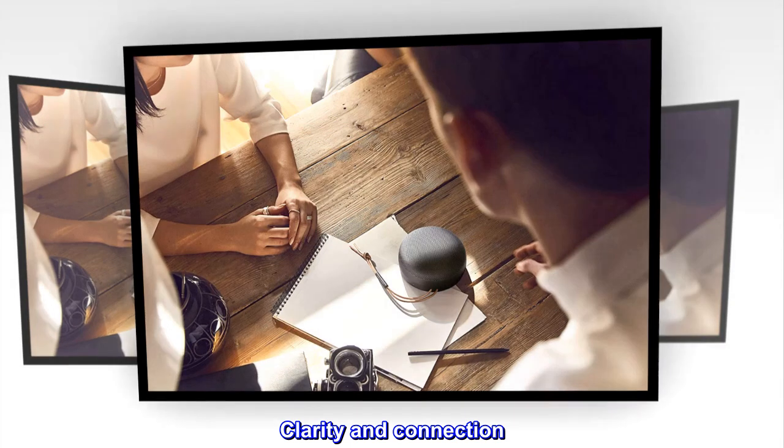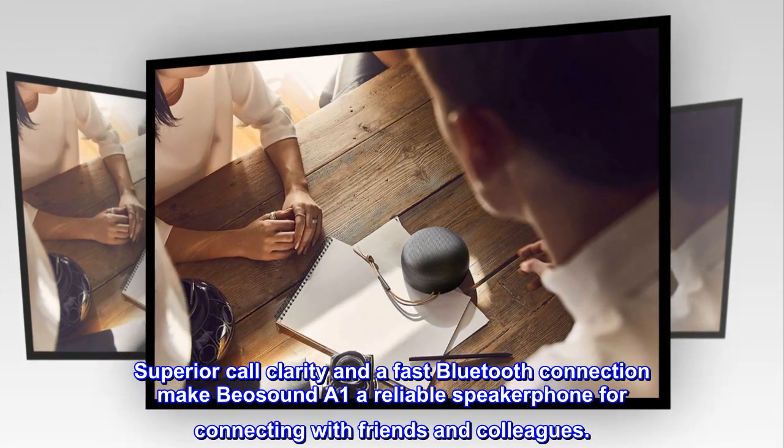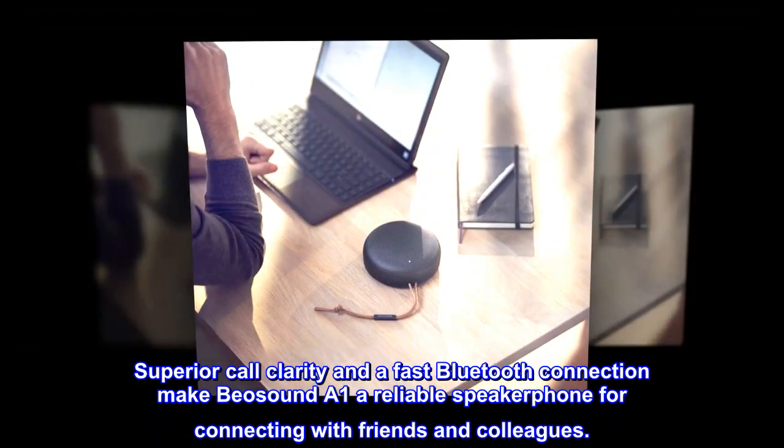Clarity and connection. Superior call clarity and a fast Bluetooth connection make Biosound A1 a reliable speakerphone for connecting with friends and colleagues.